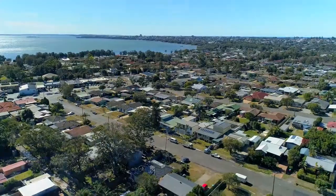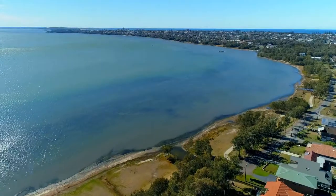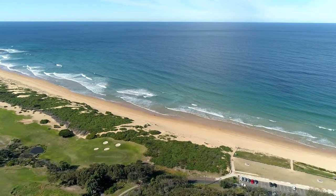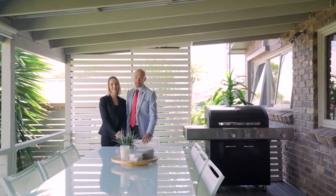Situated in a quality street adjoining Killarney Vale shops and close to schools, Bay Village Square, Tuggerah Lake and not far to the beach. There's really nothing left to do here but move in and enjoy. We look forward to seeing you at this Saturday's Open Home or call us today for your own private inspection.